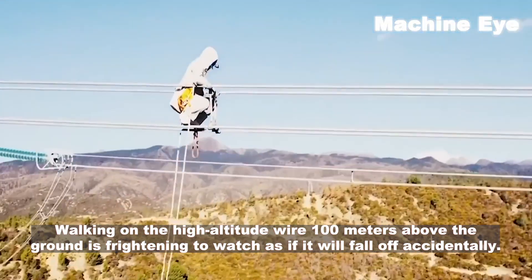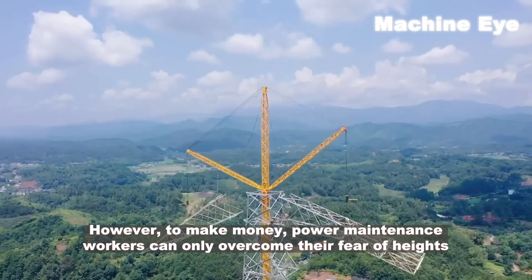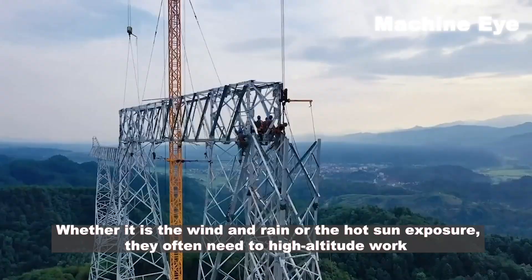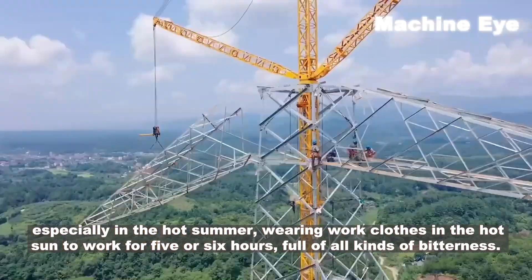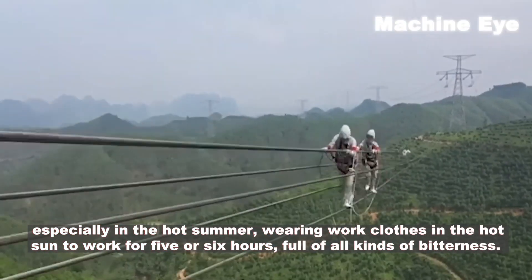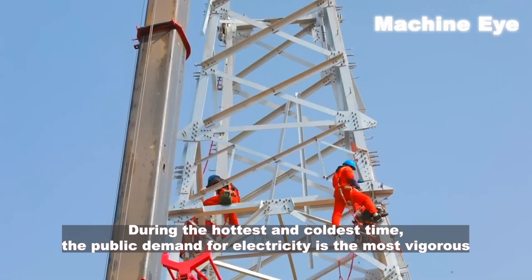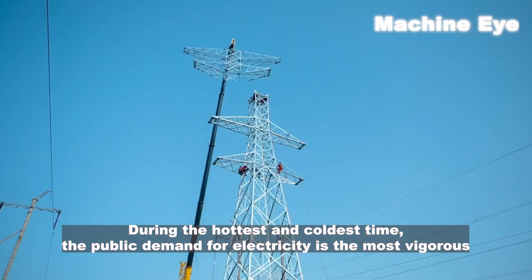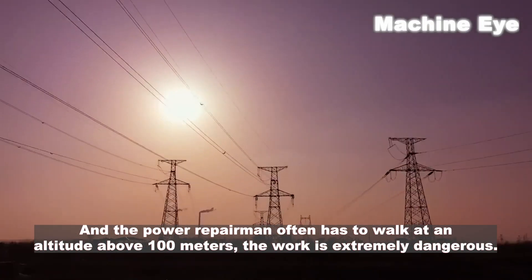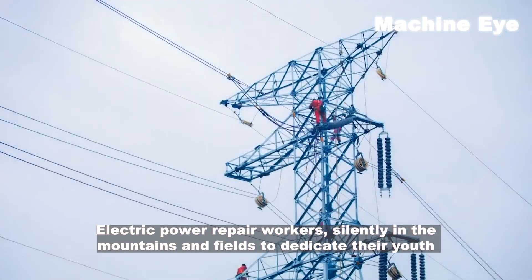To do their jobs, power maintenance workers must overcome their fear of heights. Whether in wind and rain or under the blazing sun, they regularly perform high-altitude work. In hot summer they wear full work clothes for five or six hours. During the hottest and coldest periods, public demand for electricity is highest, making these the busiest times for power workers. The power repairmen often work at altitudes above 100 meters — the work is extremely dangerous.